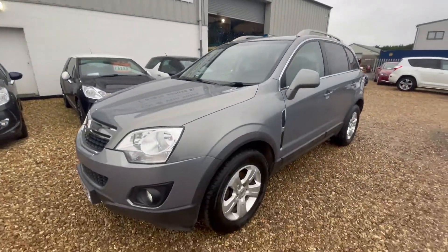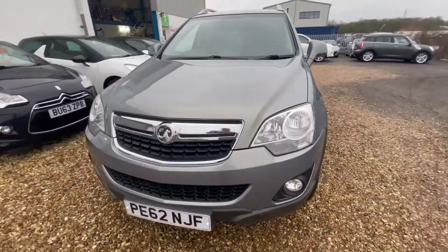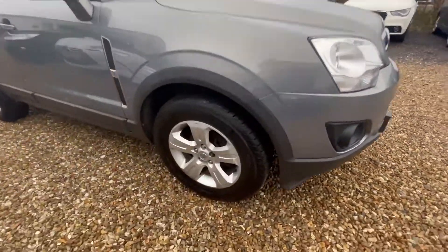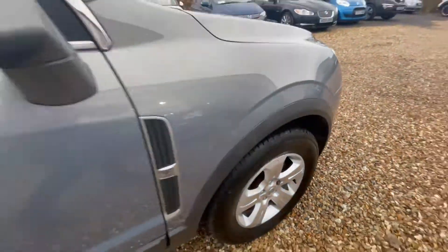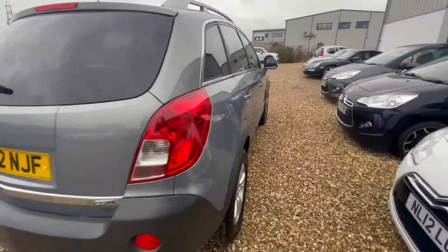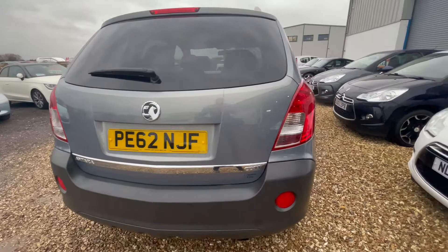Here at Cooper's Cars, a very well-looked-after example — a 2012 Vauxhall Antara 2.2 CDTI Exclusive. A very clean and tidy example for sure. A brilliant family car, renowned for being solid and reliable.